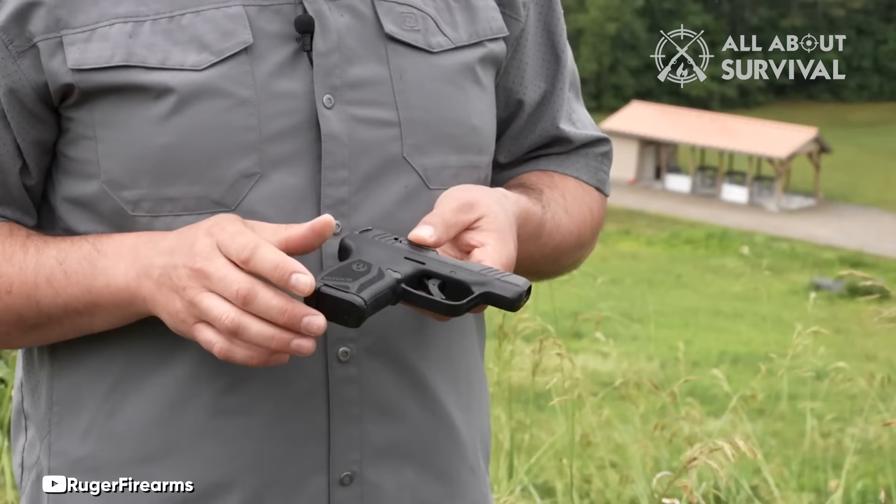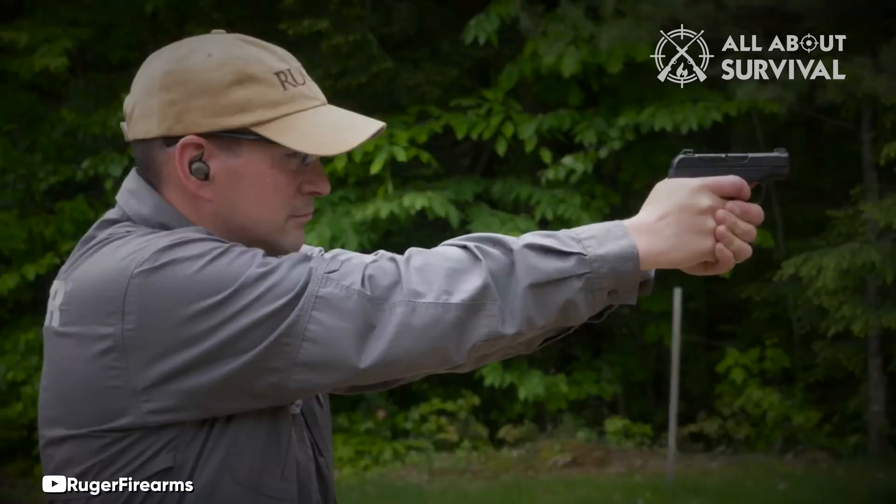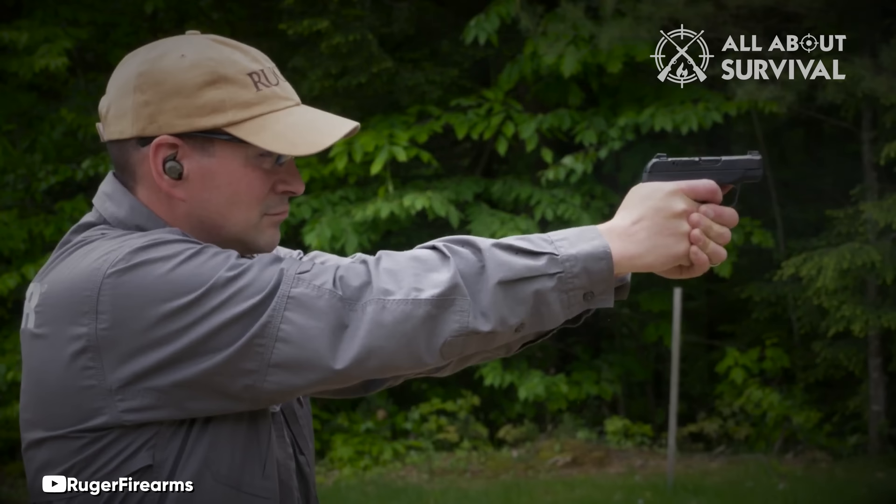However, with the LCP Max, it now boasts enough ammunition to rival the big players. Imagine having a pocket-sized pistol with double the ammo capacity of a J-frame — it was once unthinkable until Ruger made it a reality. The LCP Max fits snugly in the palm of your hand while delivering the punch of 12 380 ACP rounds.